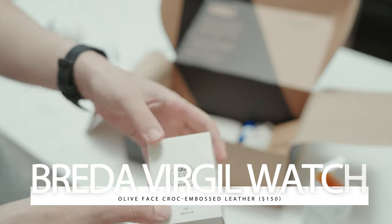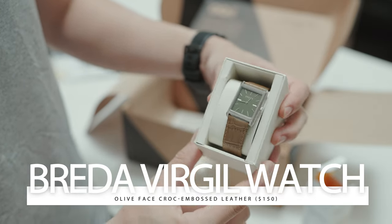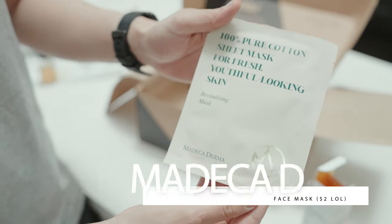Next up, we've got the Breda Virgil Watch. Let me tell you, this thing is a real looker. It's got a unique olive-colored face and a croc-side leather strap — perfect for my tiny wrist.